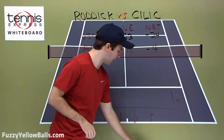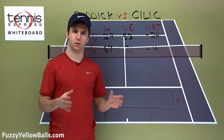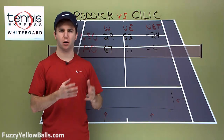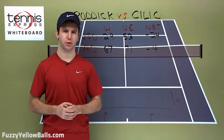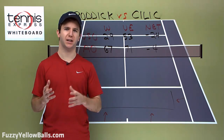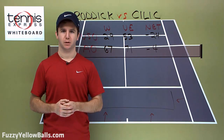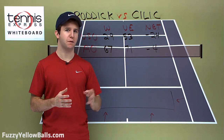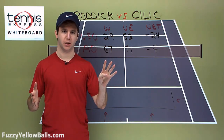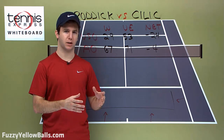A lot of how this match turns out has to do with Cilic's level. If he plays big, he's got an enormous game and can certainly win — he did take out Del Potro, who is obviously a phenomenal player. But a key factor is breakpoint conversion. Against Del Potro, Cilic had 16 opportunities to break and only converted 4 — 25%. That's not going to get it done against Roddick. When Fernando Gonzalez faced Roddick in the previous round over a full five-set match, he had just 4 breakpoint opportunities the entire match. So Cilic is not going to get many looks, and he better capitalize when he does.